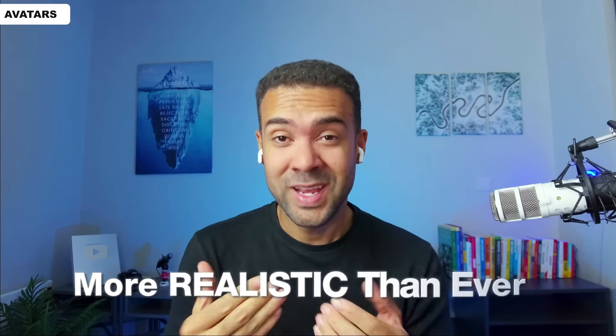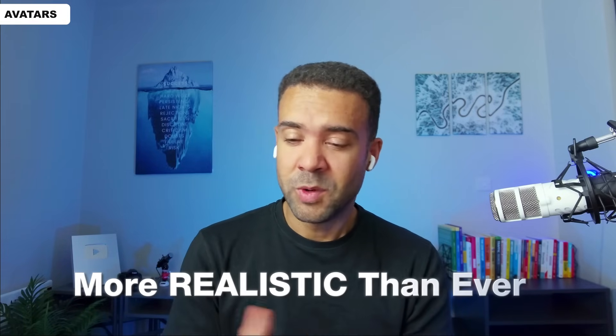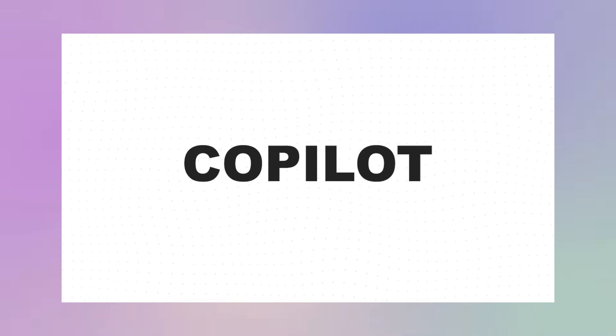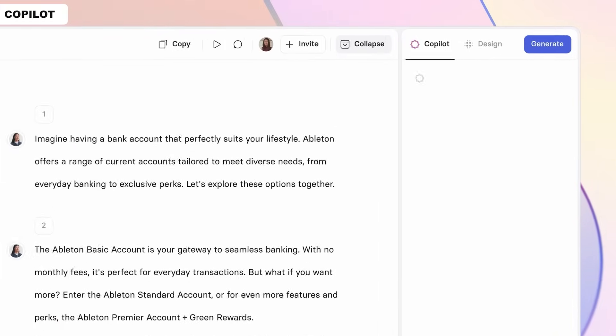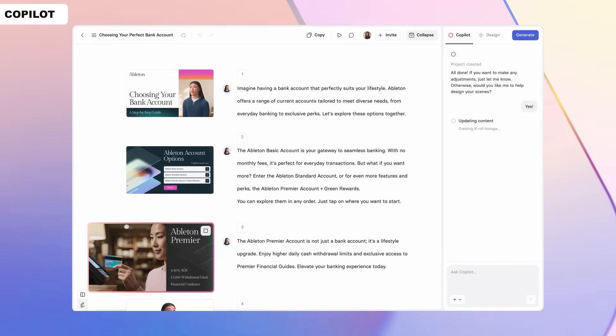These avatar updates give you more realistic avatars than ever to scale video production. But what about coming up with what those avatars are actually going to say? You simply tell Copilot what you want to make, and it gets to work — first by writing a clear script, then by suggesting visual elements to match it, like avatars, quizzes, b-roll, music, and so much more. There's a huge time-saving opportunity by letting Copilot generate your video scripts and visuals instantly.